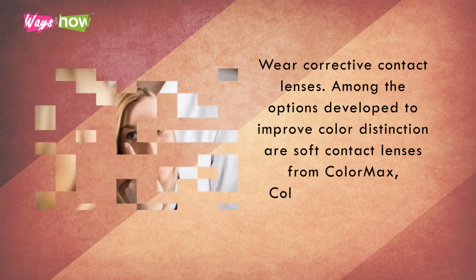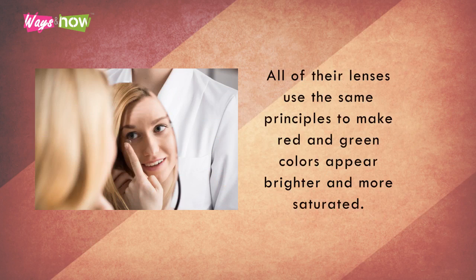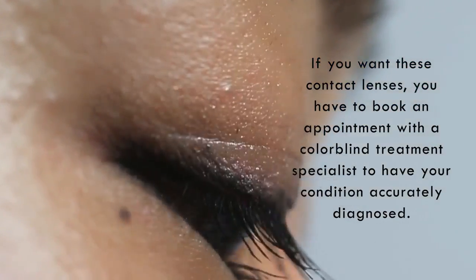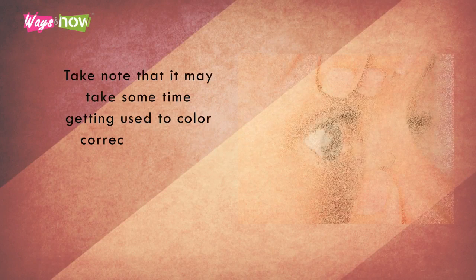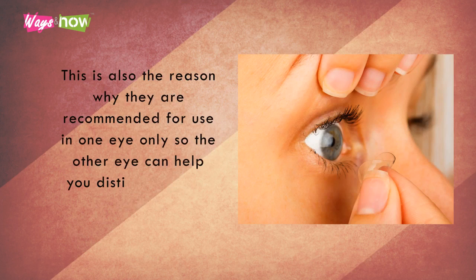1. Wear corrective contact lenses. Among the options developed to improve color distinction are soft contact lenses from ColorMax, ColorView, ColorLight, Chromagen, and more. All of their lenses use the same principles to make red and green colors appear brighter and more saturated. If you want these contact lenses, you have to book an appointment with a colorblind treatment specialist to have your condition accurately diagnosed. Then they can recommend lenses suitable for you and your lifestyle. Take note that it may take some time getting used to color corrective lenses because they alter the shades of other colors. This is also the reason why they are recommended for use in only one eye, so the other eye can help you distinguish other colors.